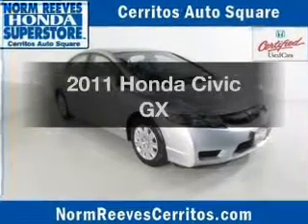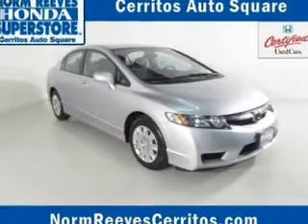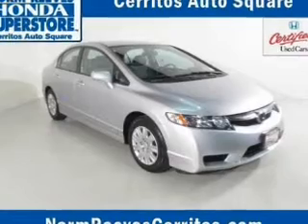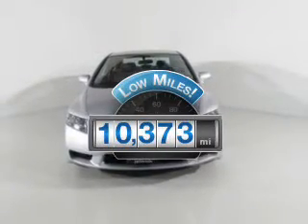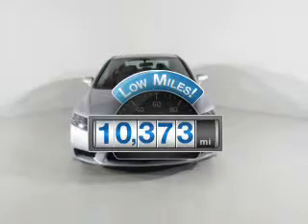Get noticed in this 2011 Honda Civic. If you're looking for a first-rate auto, this one could be yours today. Why worry about high mileage? Choosing a ride with lower mileage is the right choice for your busy life.